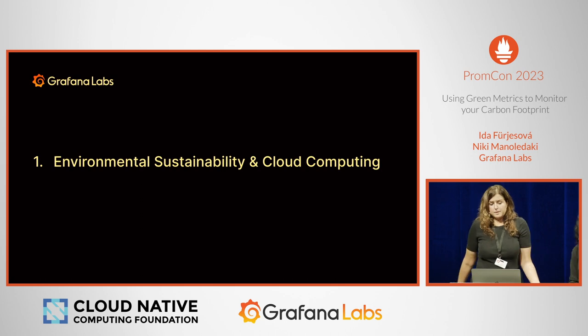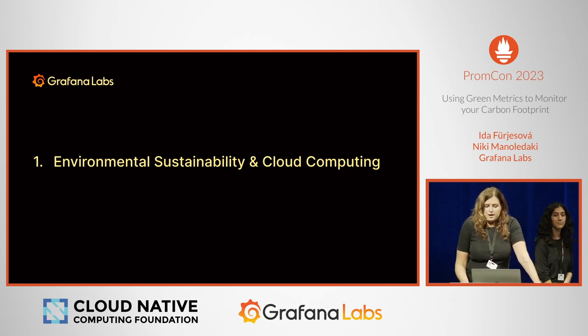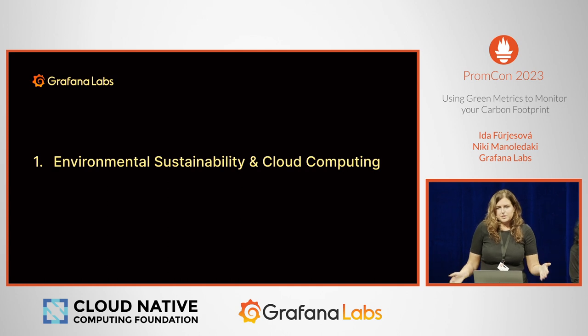Today we will be talking about environmental sustainability and cloud computing. We will be focusing a lot on how to reduce carbon emissions — or rather, the first step to reduce your emissions is actually knowing how much you're emitting.